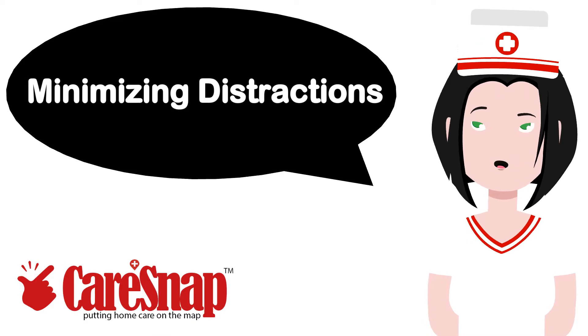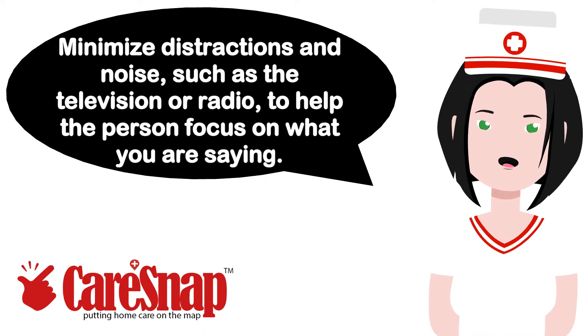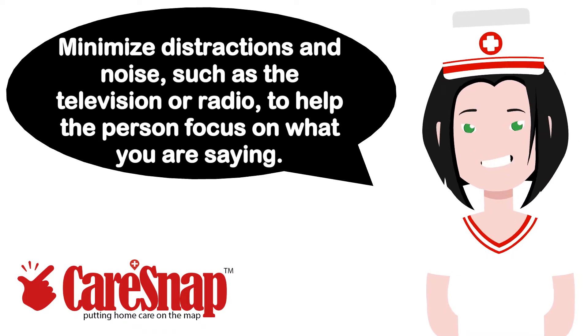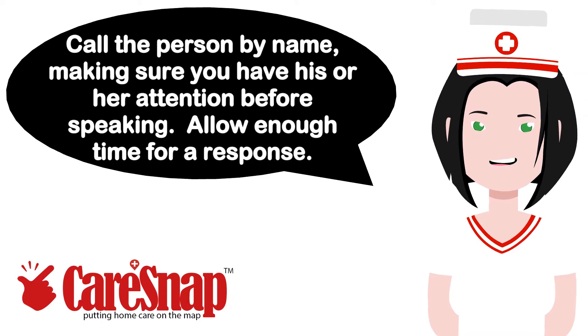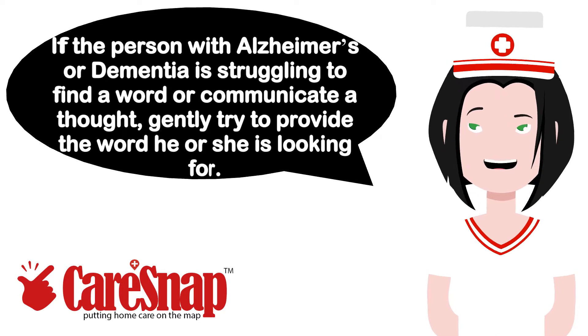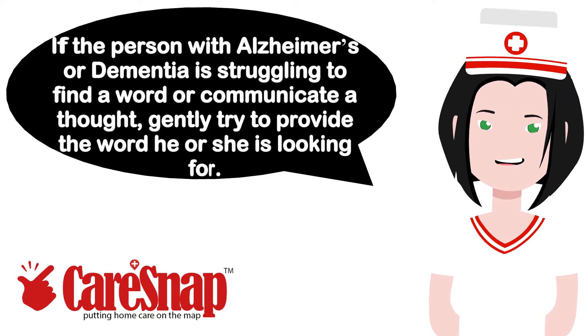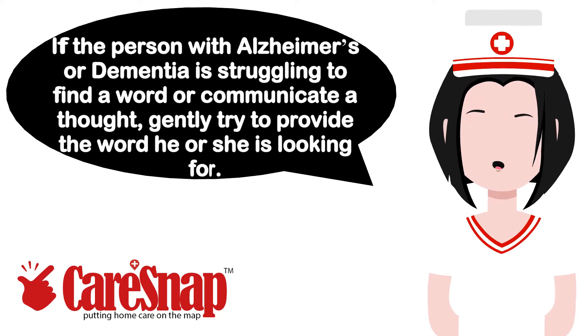Minimizing Distractions. Minimize distractions and noise, such as the television or radio, to help the person focus on what you are saying. Call the person by name, making sure you have his or her attention before speaking. Allow enough time for a response. Be careful not to interrupt. If the person with Alzheimer's or dementia is struggling to find a word or communicate a thought, gently try to provide the word he or she is looking for.